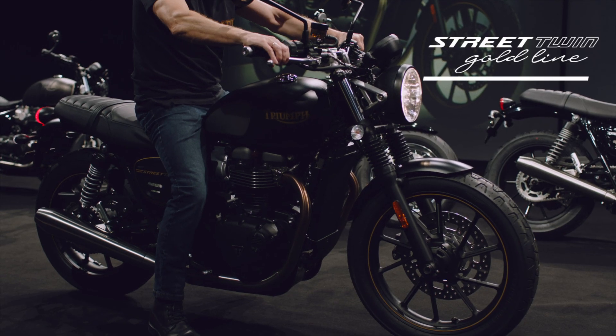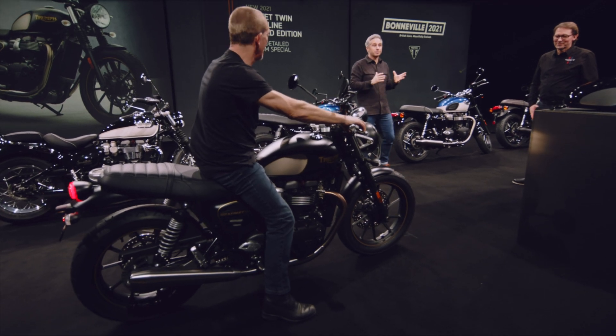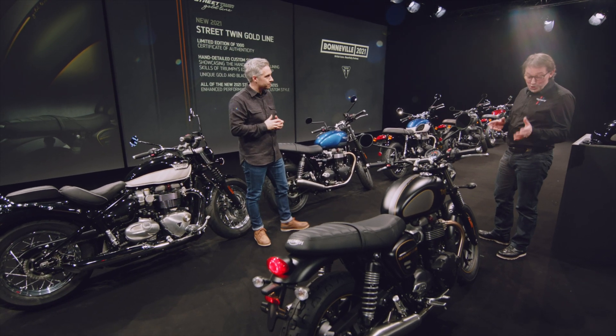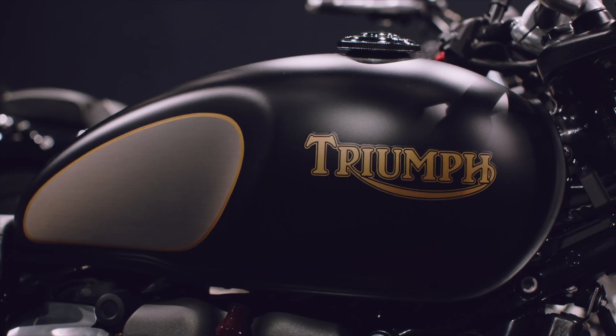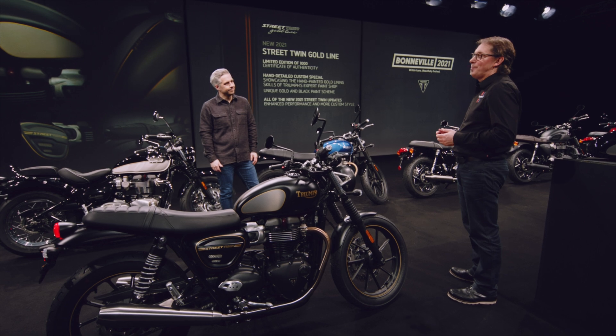And here it is — the Street Twin Gold Line, ridden in for us by Gary Devine, one of Triumph's expert gold lining craftsmen. Thank you so much, Gary. Okay Stuart, tell us all about this. Well Matt, as you can see, this is a new limited edition with a unique hand-detailed gold and black paint scheme, which really showcases the gold lining skills of Triumph's expert paint shop.